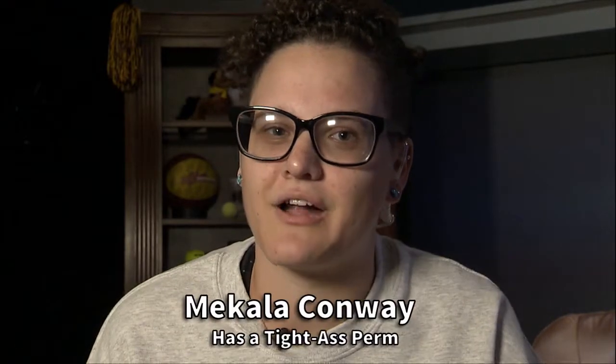Most hosts would start their show with a monologue, but me? I don't follow the rules.